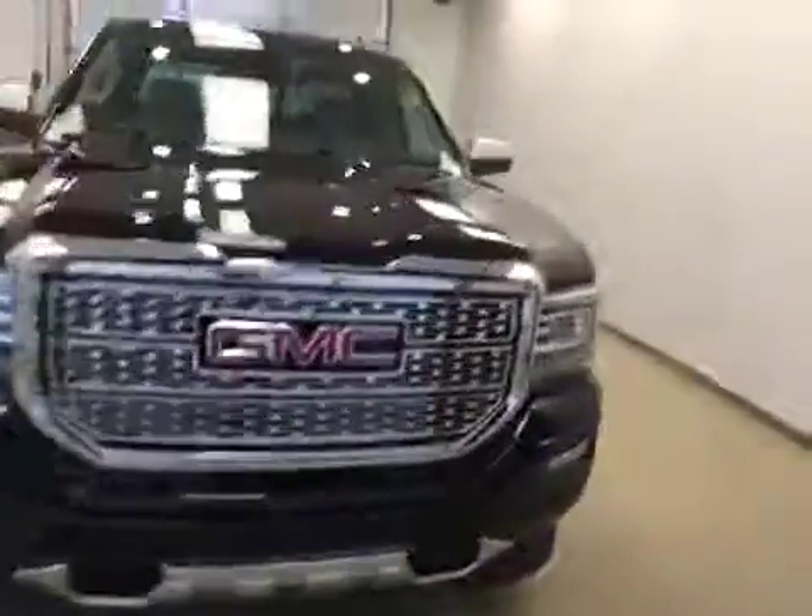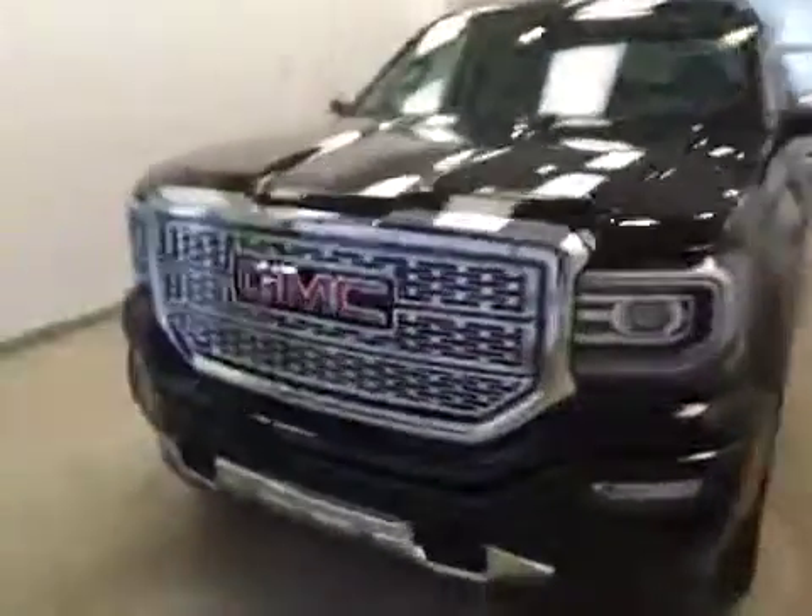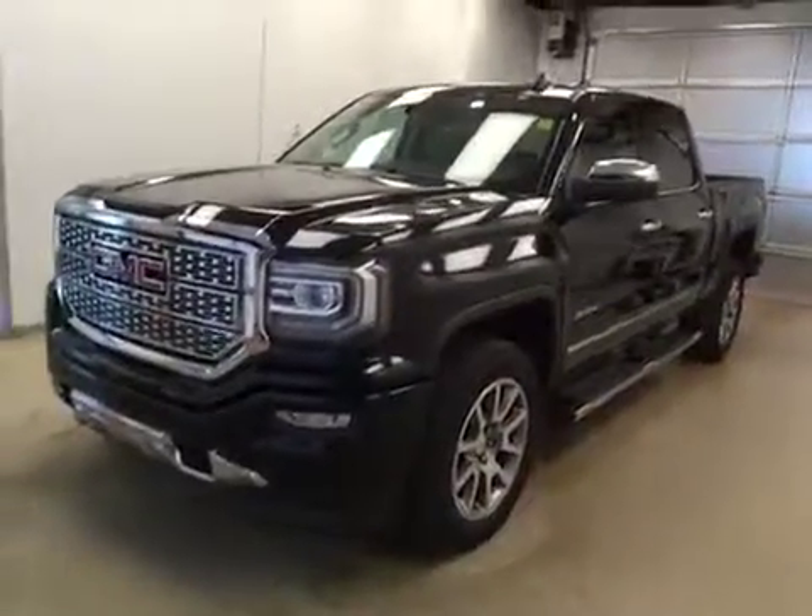Once again, this is stock number 171959 on a 2017 GMC 1500 crew cab, and our exterior color today is onyx black.